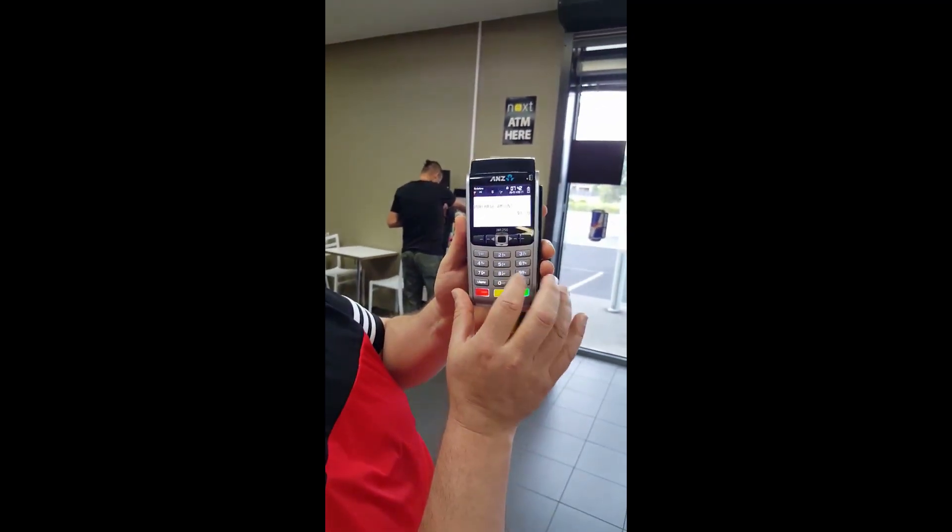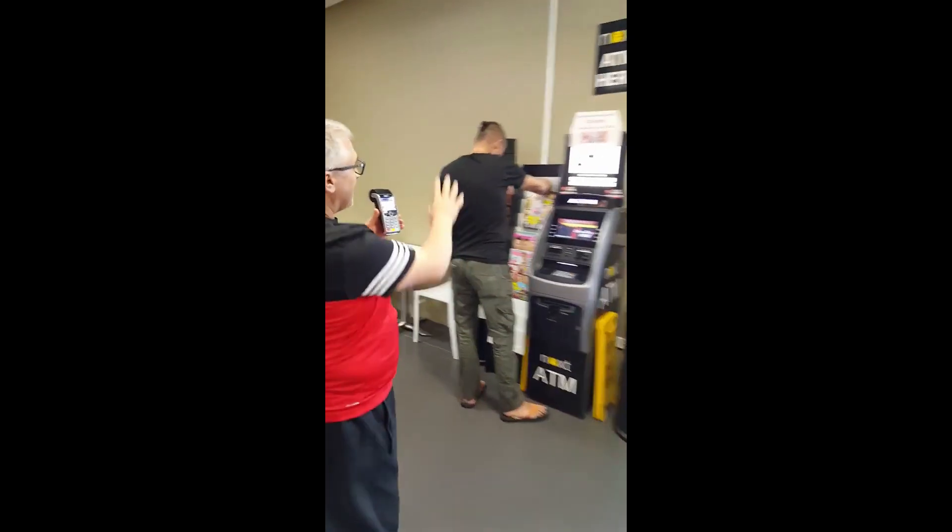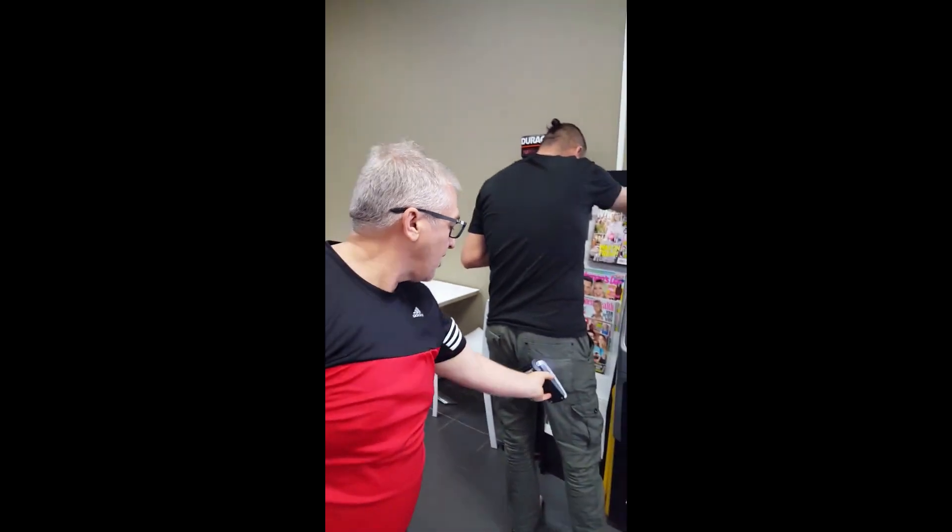A while back, this video was circulating around on social media showing the risk that people were taking with contactless credit cards. In the video, you can see someone with a standard contactless credit card terminal approaching someone who is distracted and placing it against their credit card in their pocket to take a payment. There were also stories circulating about thieves working the metro and the tube lines, armed with contactless credit card terminals stealing money from helpless passers-by.